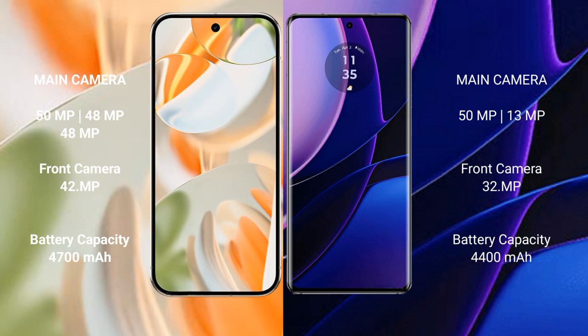Google Pixel 9 Pro features a rear triple camera setup of 50MP, 48MP, and 48MP, with a front camera of 42MP. Motorola Edge features a rear dual camera setup of 50MP and 13MP, with a front camera of 32MP.